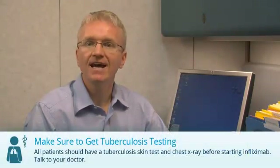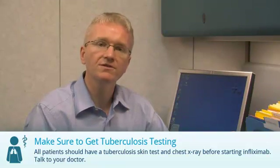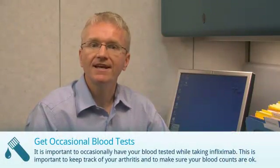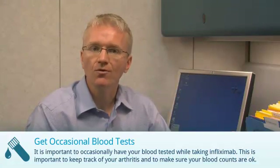Second, before starting Infliximab, you should have a skin test and chest x-ray to make sure you've never had an infection called tuberculosis before. And finally, you should have occasional blood tests while taking Infliximab. This is important to keep track of your arthritis and to make sure your blood counts are okay.